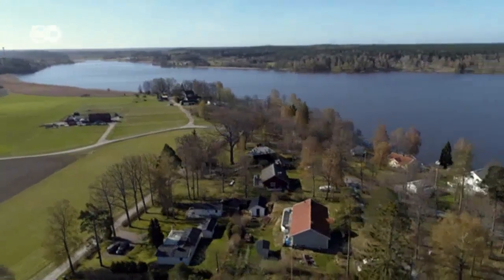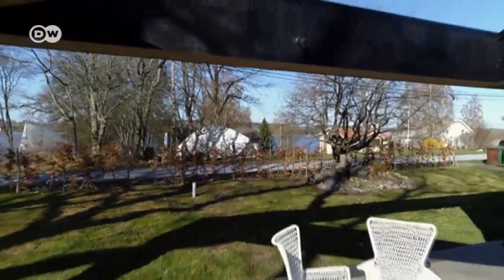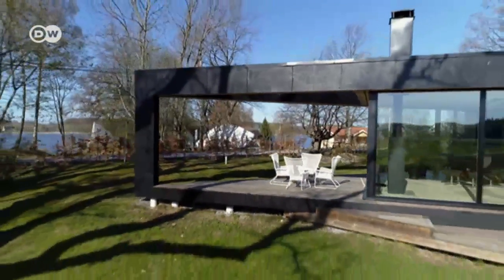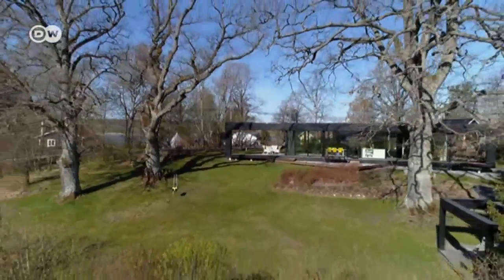A small town not far from Sweden's capital Stockholm. This is the spot Jakob Brunse and Johan Holmgren chose for their weekend home. The house is a real eye-catcher. Hello and welcome to Villa Delta.